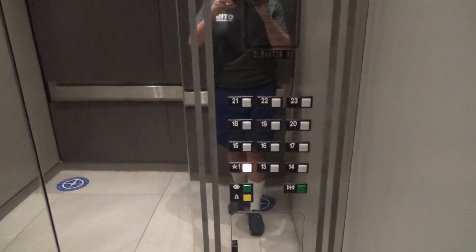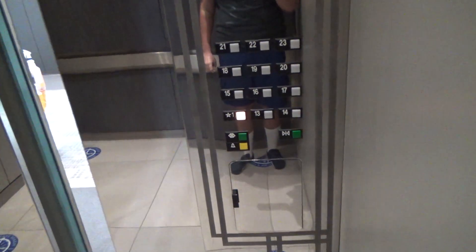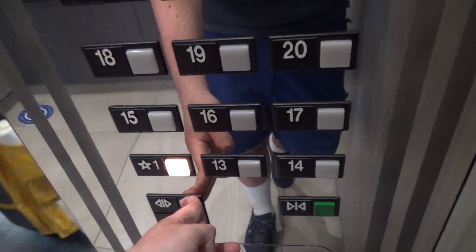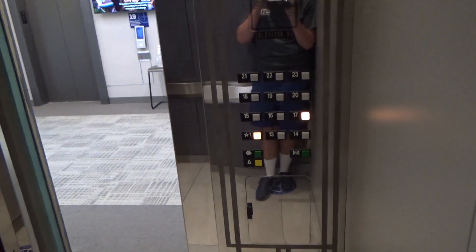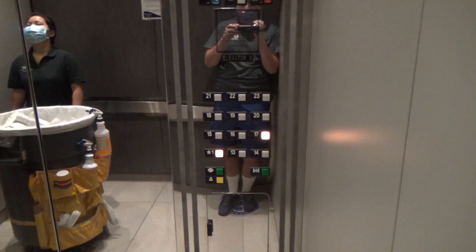Okay, I'm gonna head down. So they're shutting one of them down tomorrow. Going down, ma'am? Going down? Yeah, this is going down. This is elevator H. Have a very nice day, ma'am. You too.